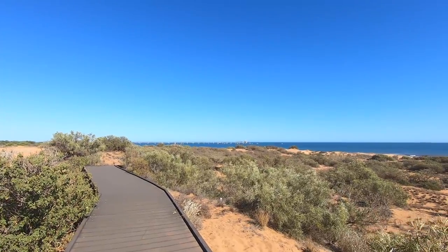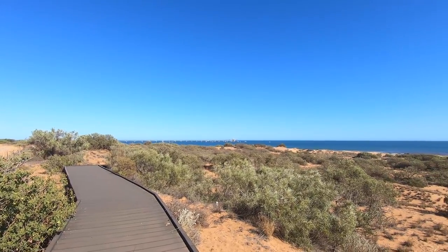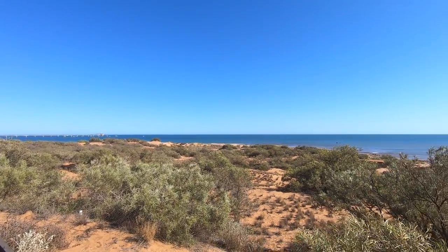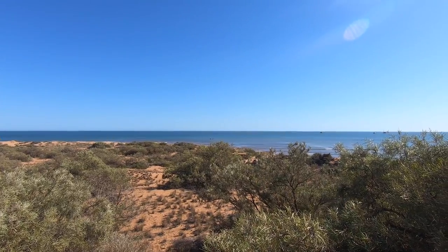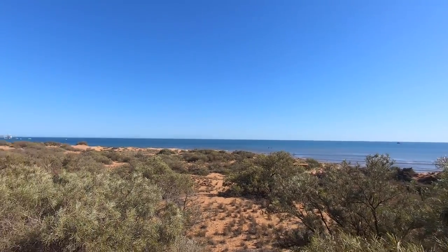Looking down towards the salt jetty, and there's just the remnants of the old jetty down here. There's quite a bit of history to this town.